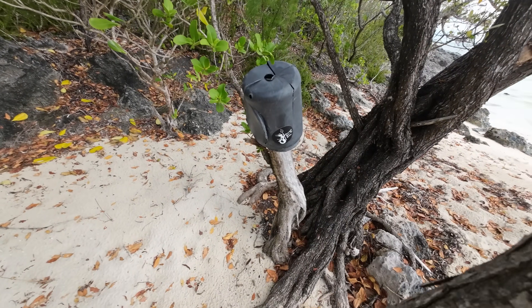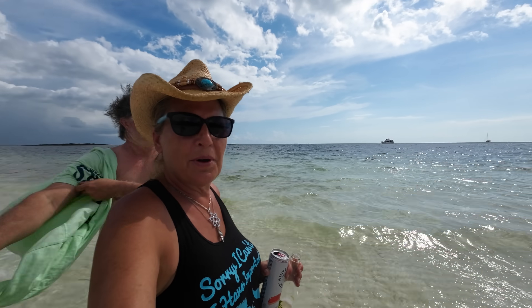We made it to Pensacola! There's our boat right back there. This beach is pretty cool — they decorated it with trash they found on the beach, and some shells.